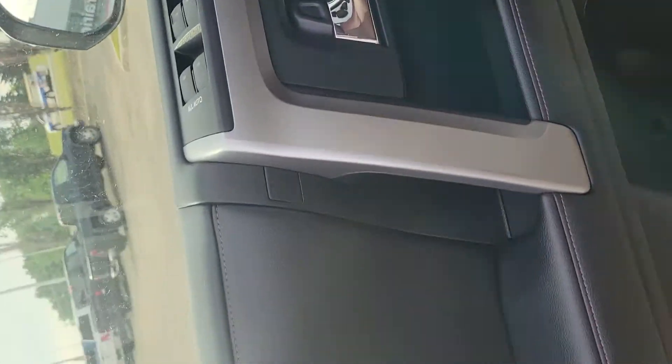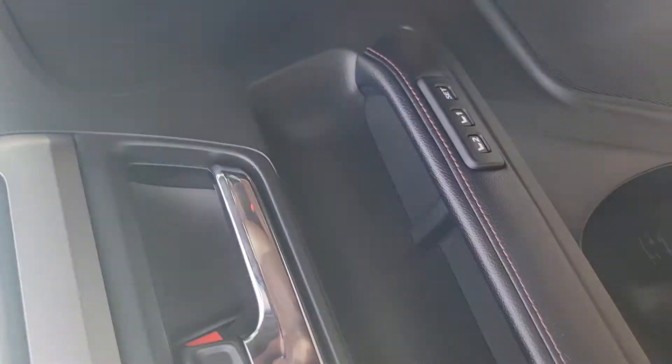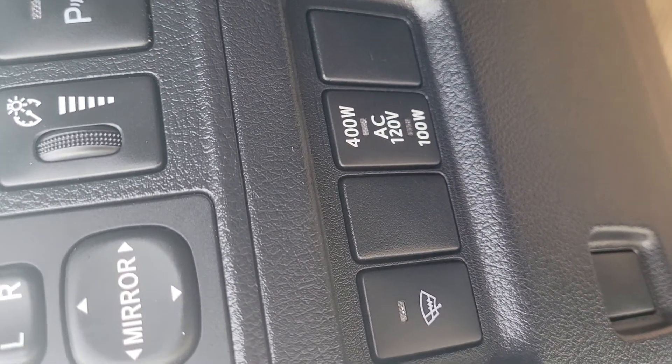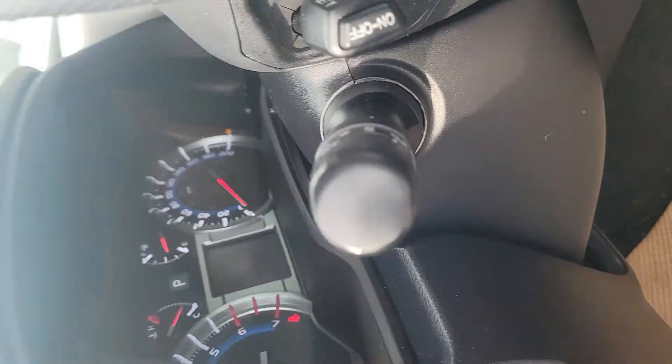Jump in here and take a look. All your windows are auto, which is nice. Power seats, and then that power inverter switch to turn on and off. Power mirrors, some parking aids, and cruise control.